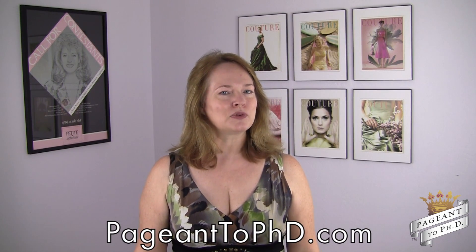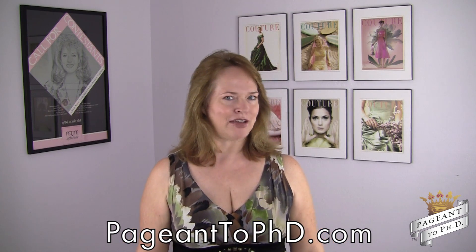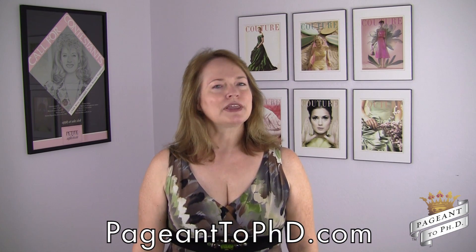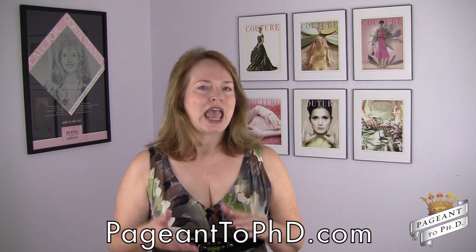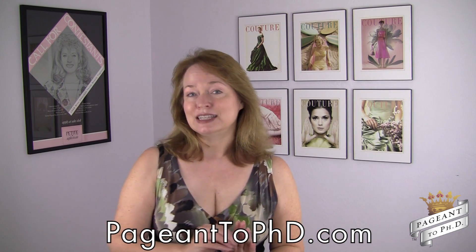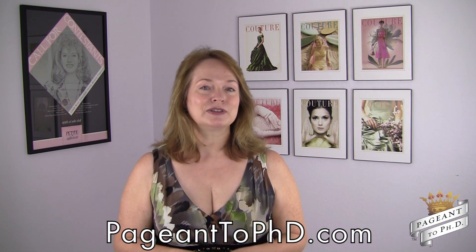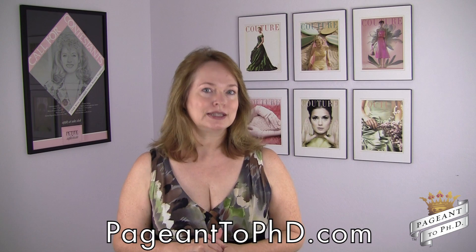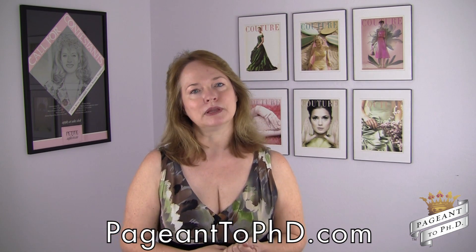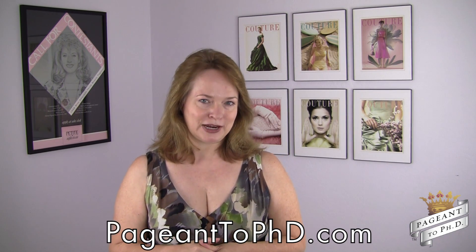Hello, and if you found this video, you were probably searching on does pageant interview preparation have to cost money or something like that. Does it have to cost money? Well, the answer is it depends. It depends on your goals and what you already have on hand. But it can cost as little or as much as you'd like, and there will be other videos in the series that will help you sort out what's the best fit for you. But in this video, let's talk about how we can be the most frugal in terms of pageant interview preparation.